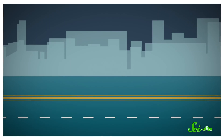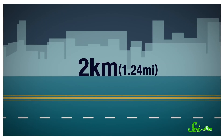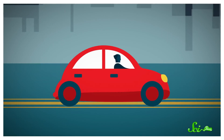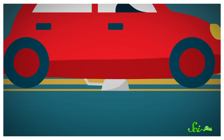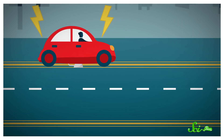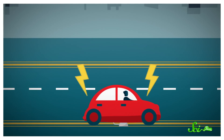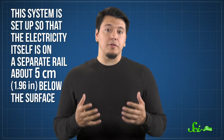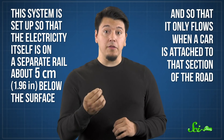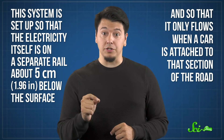In 2018, the world's first electrified road for charging cars debuted in Sweden. Engineers laid down about 2 kilometers of track in the center of the road, similar to the kind you see on light rail. When you drive your electric vehicle on it, an arm attached to the bottom of the vehicle reaches down and connects to the track. As you drive, the road charges your battery. If you switch lanes, the arm will disconnect, and if you stop, the current will too. This system is set up so that the electricity is on a separate rail about 5 centimeters below the surface, and it only flows when a car is attached to that section of the road.